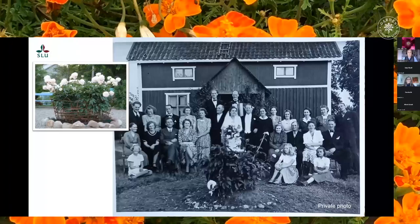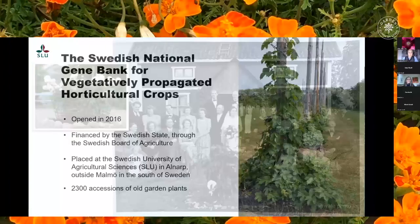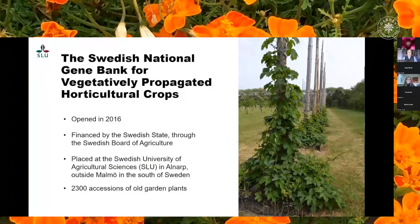Today it is Signe's granddaughter who grows the peony and she faithfully follows Signe's advice to fertilize it every year with moose droppings from the forest behind the house. The peony has actually been divided once when Signe's granddaughter sent a division of it to the nationwide inventory of older ornamental perennials that was started in Sweden in 2003. Today both this peony and its history are preserved in the Swedish National Gene Bank for vegetatively propagated horticultural crops, or the Swedish National Gene Bank as we say for short.